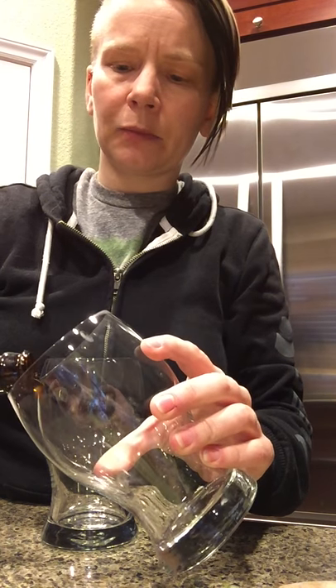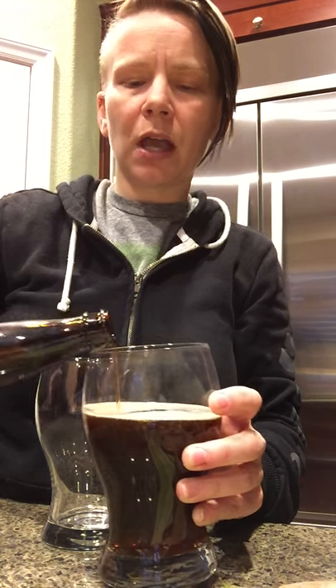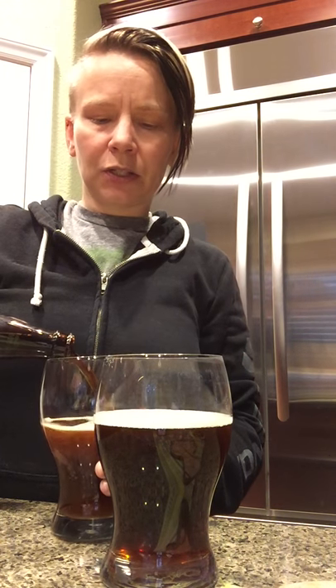I did a quick bit of research to determine what category this might fit into best. Some places have it as an American brown, some places have it listed as a winter warmer. The winter beer category really implies that they have added other ingredients like spices or molasses to give a particular spiced flavor to the beer. It's in the spiced beer category, so I don't think that's the appropriate category. I think probably a brown ale is the better way to go.